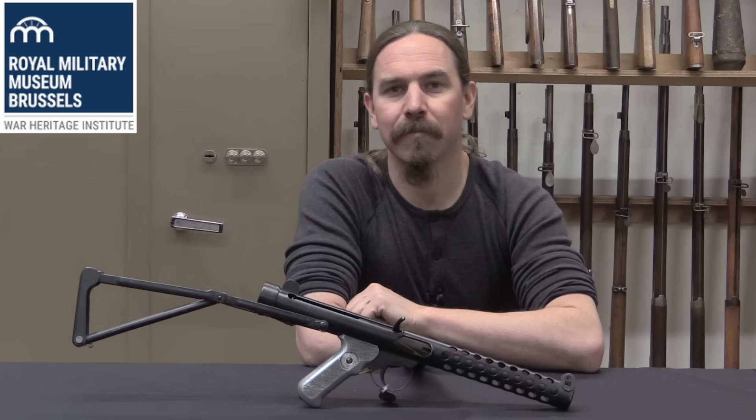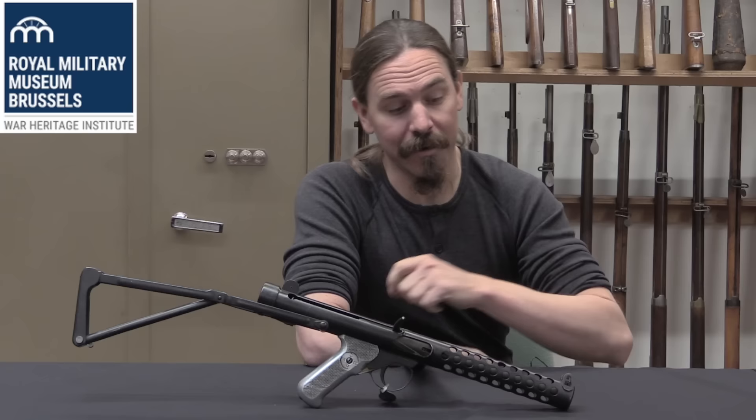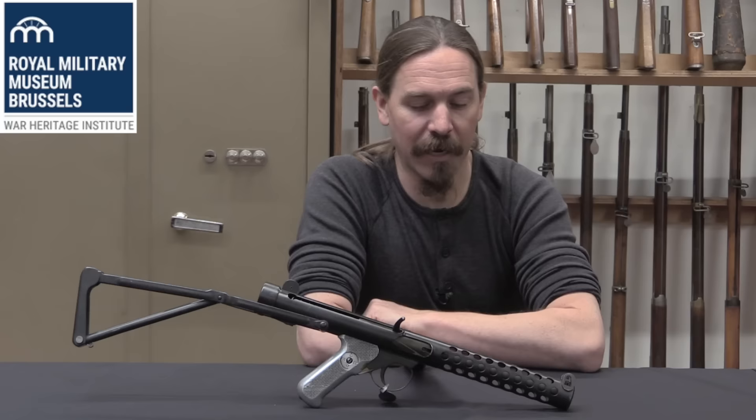Today we have a Patchett machine carbine. This is the predecessor to the Stirling submachine gun that was eventually adopted by the British military. Original Patchetts are extremely rare, so a very cool opportunity to take a look at one.